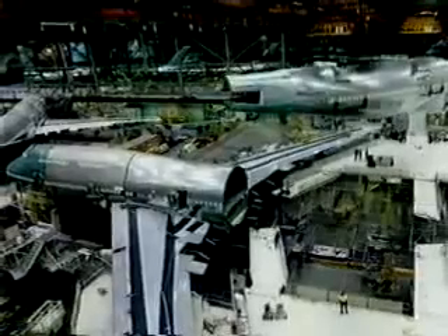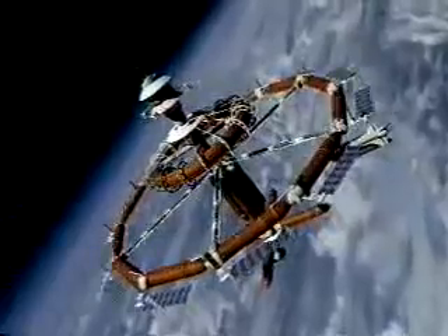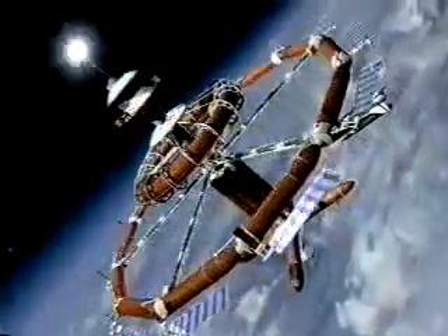We'll work closely with the firms who will lease these stations as research facilities, space hotels, hospitals, factories, or entertainment centers to let them profit from their involvement long before the first station is operational.